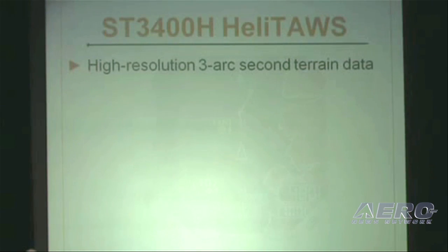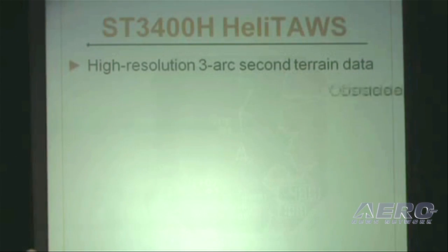One of the most significant features of the product is we use a 3 arc second terrain database, which is four times the resolution of the current HTAWS products on the market today. We will do obstacle depicting on the obstacle — not the grid, not the block, but actually the obstacle. You'll be seeing a little bit more of that here momentarily.